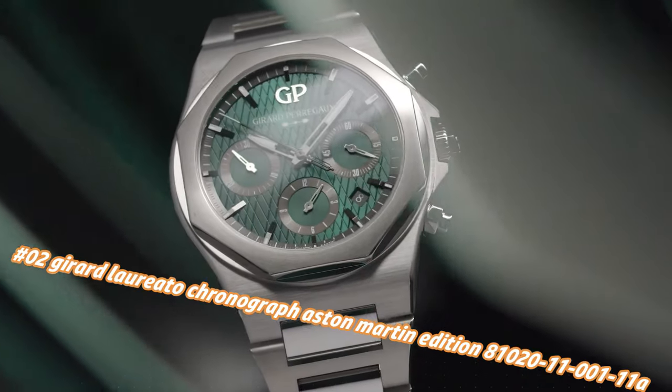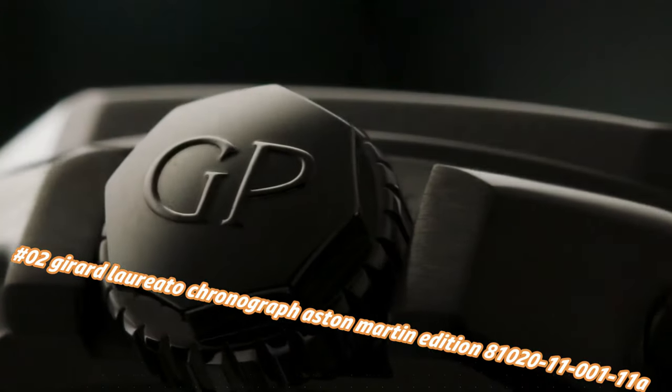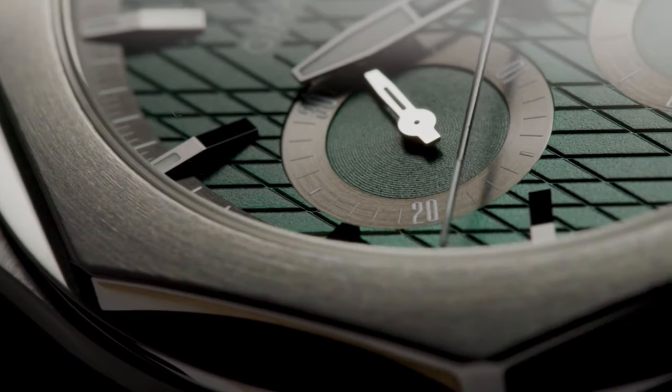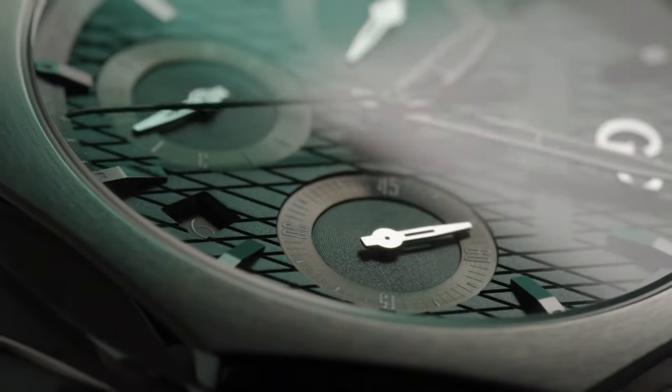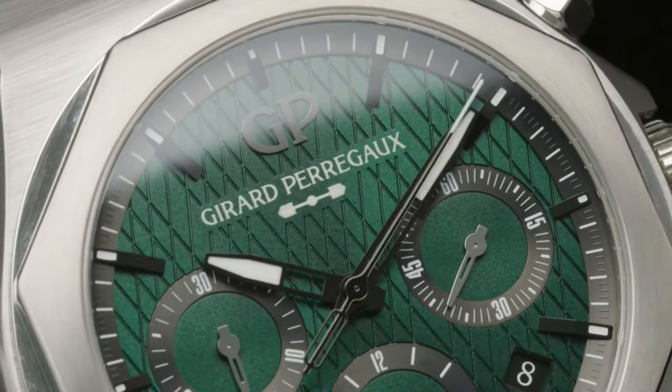Number 2: Girard-Perregaux Laureato Chronograph Aston Martin Edition, reference 81010-32-631-11A. Price nowadays: $29,950. Case material: 904L steel, diameter 42mm, thickness 12.1mm. Anti-reflective sapphire crystal case back with Aston Martin logo décor. Dial: Aston Martin green with cross-hatching. Water resistance 100m. Strap: 904L steel with triple folding buckle. Movement: caliber GP3300, self-winding mechanical, diameter 25.95mm, height 6.50mm, 28,800 vph (4Hz).